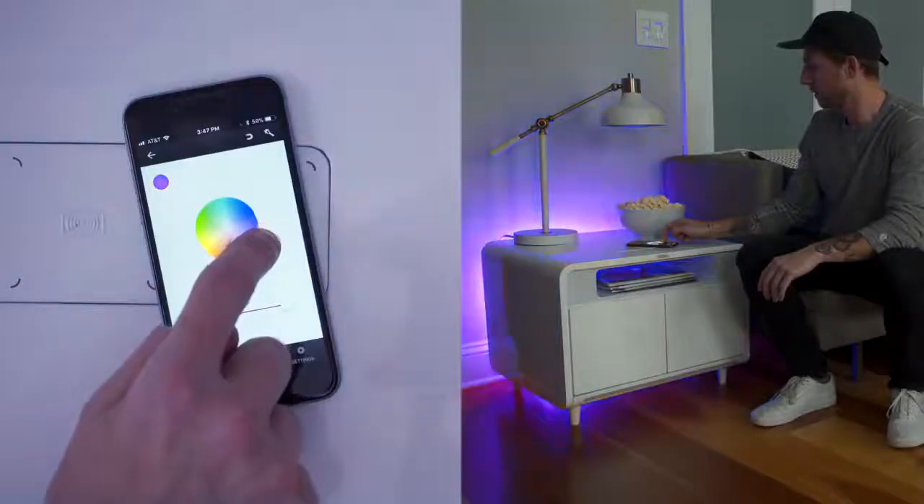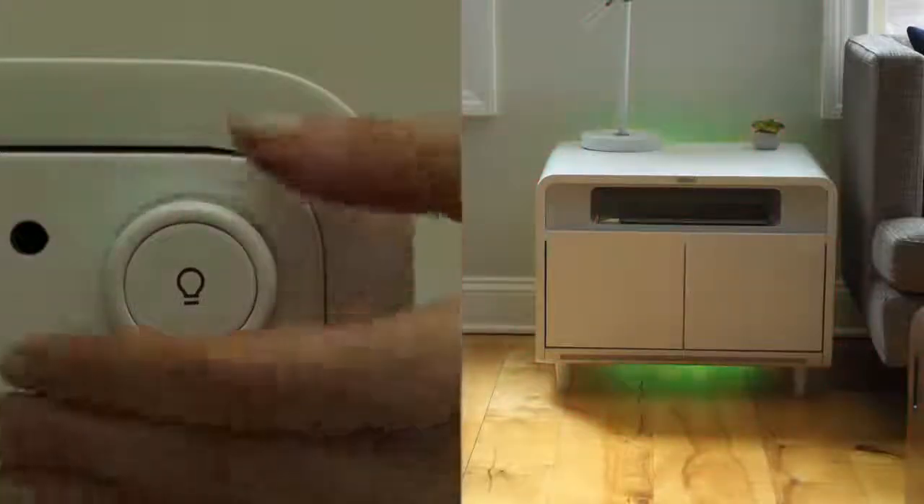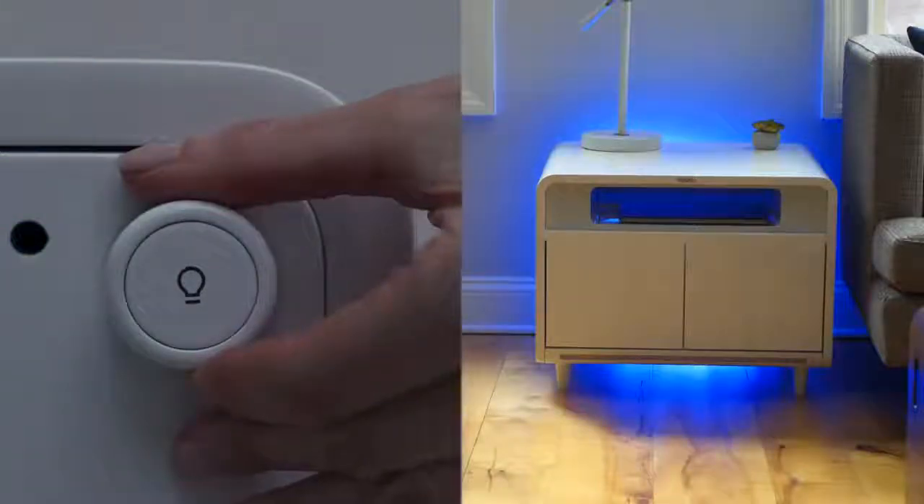Add colourful ambience to your environment with the LED accent lights. Choose your favourite colour through our app or control the lights right from the back of the table.